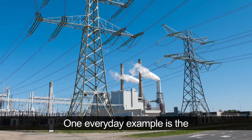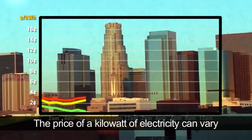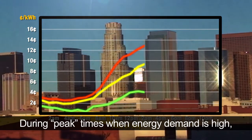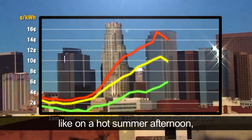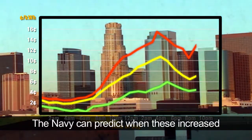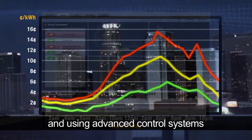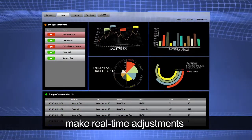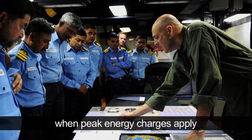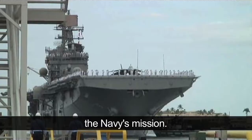One everyday example is the avoidance of peak energy costs. The price of a kilowatt of electricity can vary depending on the overall demand on the regional electric grid. During peak times when energy demand is high, like on a hot summer afternoon, it costs more to use energy. The Navy can predict when these increased peak energy charges may occur, and, using advanced control systems, make real-time adjustments to reduce energy consumption and redistribute portions of energy demand when peak energy charges apply. And all of this can be done without impacting the Navy's mission.